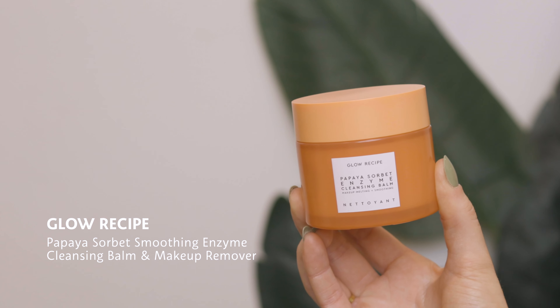So next step is double cleansing. I talk about double cleansing a lot because it changed the game for my skin personally. I love to push it on other people so that they try it out and hopefully get the same positive benefits. This one is from Glow Recipe — the Papaya Sorbet Smoothing Enzyme Cleansing Balm and Makeup Remover. Using a pre-cleanse like this that's oil-based is a really great way to get all that debris, all that build-up of any dirt, sweat, SPF, makeup — all of that will melt right off and it won't strip your skin of its natural oils and leave you feeling dry, which is so important if you are breakout prone.